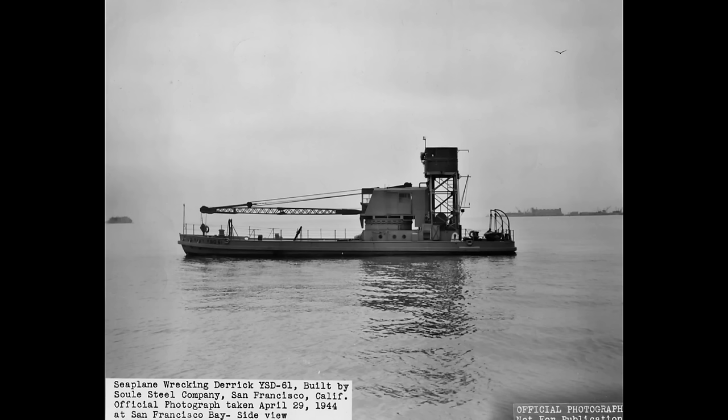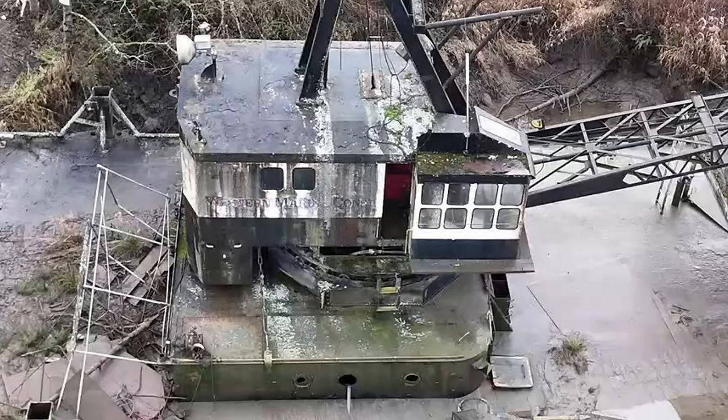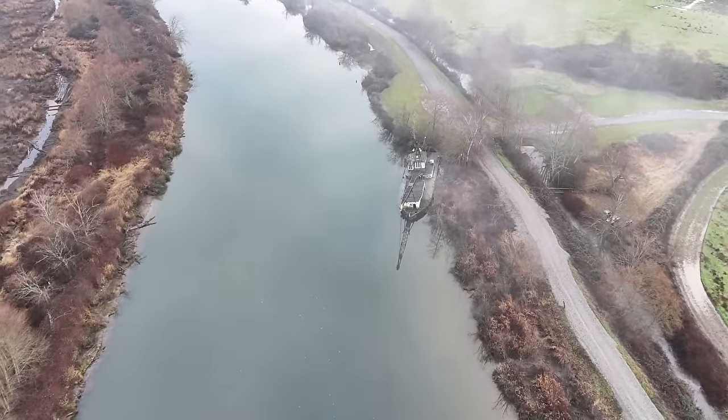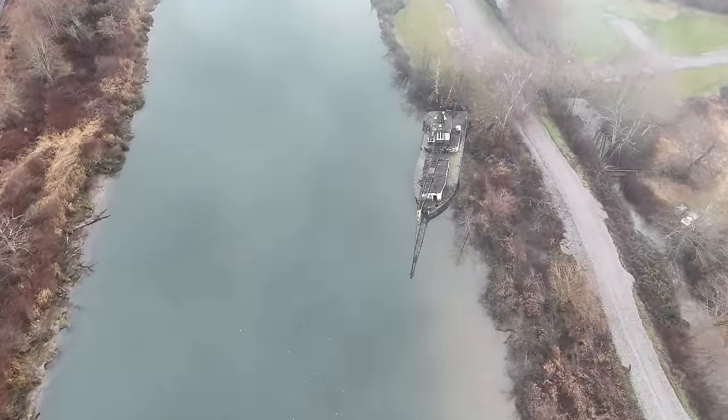YSD-61 was launched in April 1944 at the Sol Steel Company in San Francisco. Unfortunately, YSDs are not loved like carriers and battleships — this is the only in-service picture I was able to find. It was assigned to the Naval Air Station on Whidbey Island, north of Seattle. It was sold by the Navy and registered in 1961 to the Western Marine Construction Company as O&M number one. Western Marine Construction was founded in 1961, so the YSD might have been one of their first derricks.